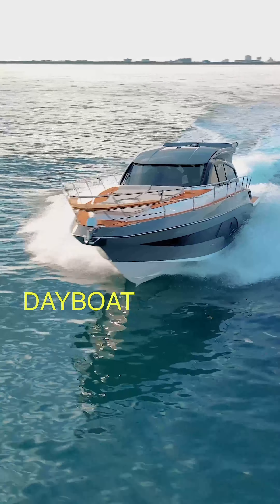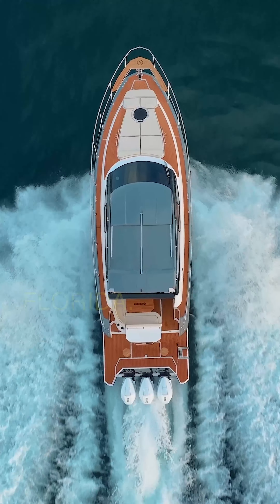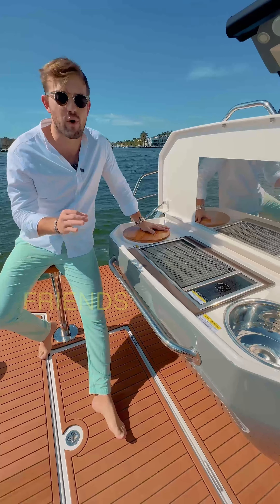You are not going to find a family day boat at this price point with this level of overnight accommodations in South Florida. Your aft cockpit features two stools, sink, grill, and a cooler to enjoy with your friends and family.